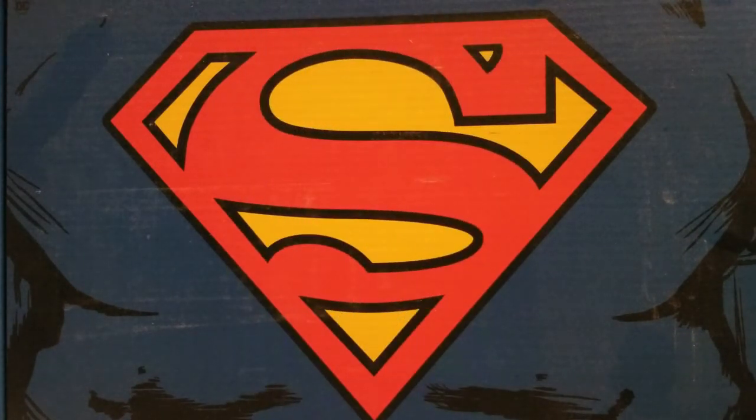A lot of these books have been released as part of collections, but my list is obviously books that I'd like to see singly re-released.